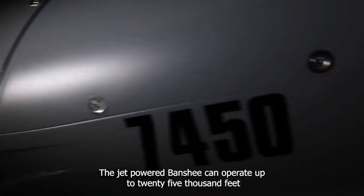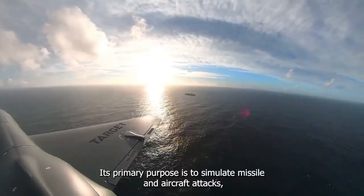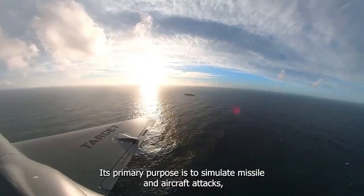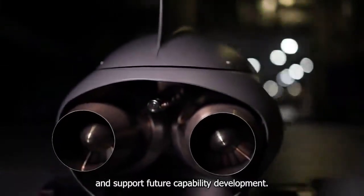The jet-powered Banshee can operate up to 25,000 feet and flies at speeds of up to 460 miles per hour. Its primary purpose is to simulate missile and aircraft attacks, but due to its versatility and carrying capacity, it can be used for testing sensors, weaponry, and radio equipment in support of future capability development.